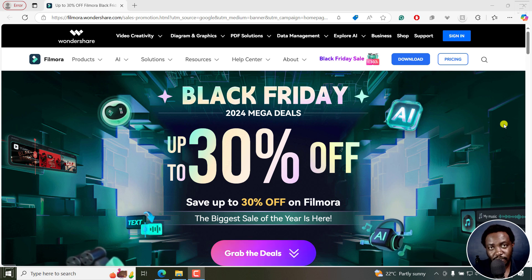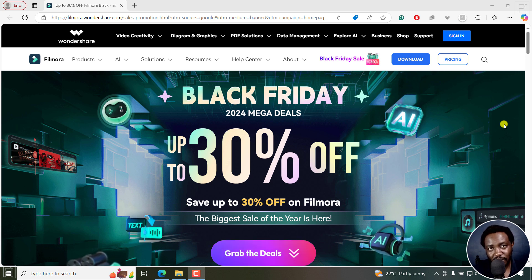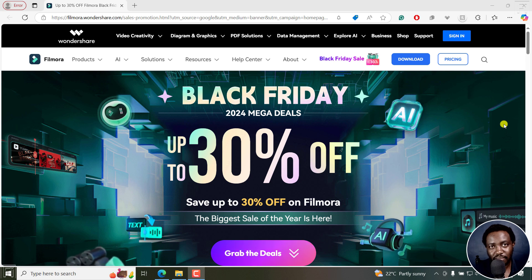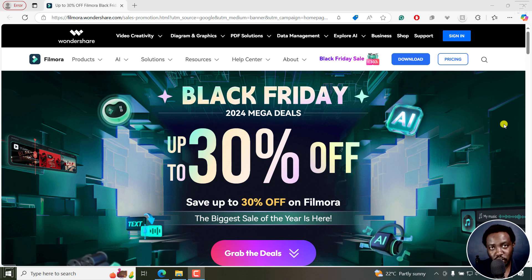This is a Black Friday 2024 Filmora Buying Guide. Welcome to this video. My name is David and I hope you're well wherever you are around the world. Which Filmora version should you buy? This really depends on your use case.